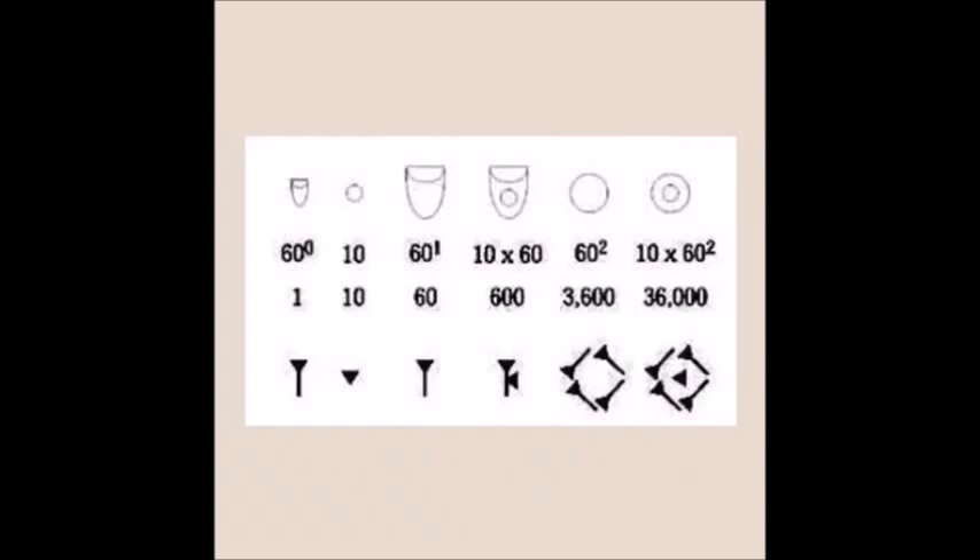The first numerals in history are six: 1, 10, 60, 600, 3,600, and 36,000. The Sumerians counted in multiples of 60 and its multiples.